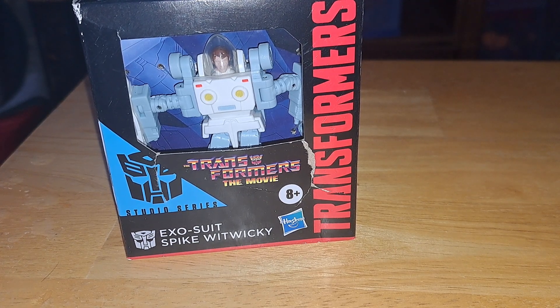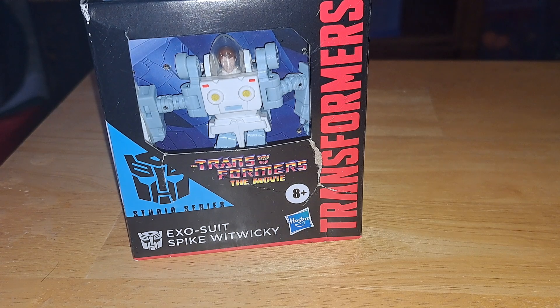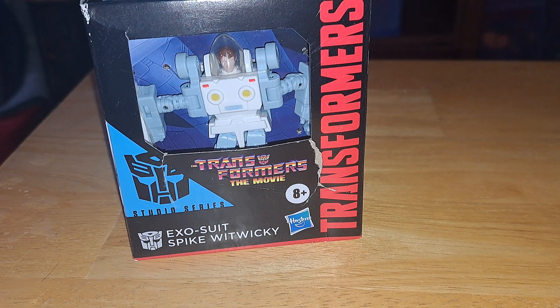I was old enough to understand Transformers so it didn't really make a difference. This is the Exo-Suit Spike Witwicky. If you guys remember a couple weeks ago we did ones based on the Dinobots, also from the movie. One of them had Daniel Witwicky and it looked similar, except not quite as much detail work on the face. It seems like they just shoved a little figure in there. This is Spike Witwicky, and I said I need to get that.